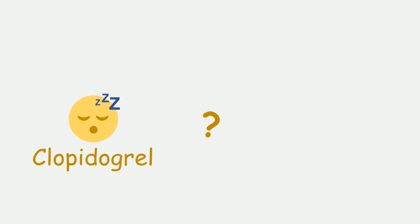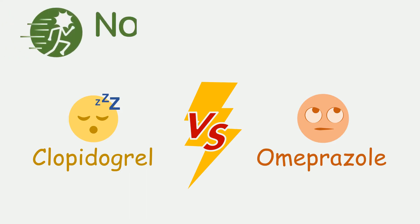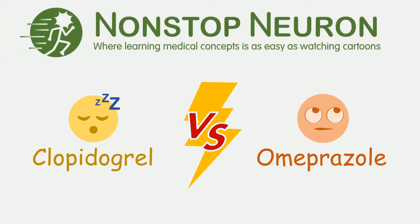Do you know what happens when a patient on clopidogrel starts taking omeprazole? Welcome to Nonstop Neuron, where learning medical concepts is as easy as watching cartoons. In this video, we will see the interaction between clopidogrel and omeprazole. Let's get started.